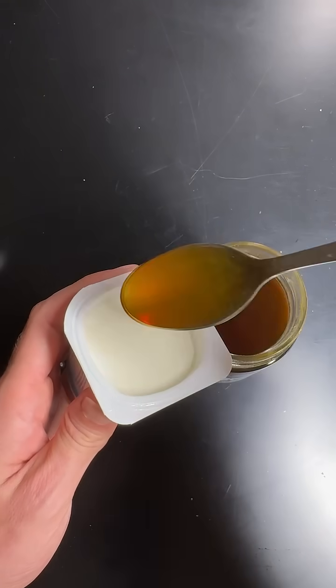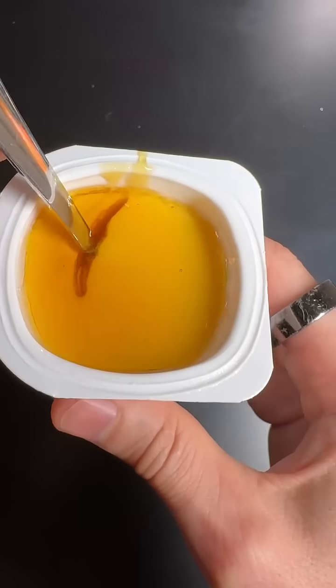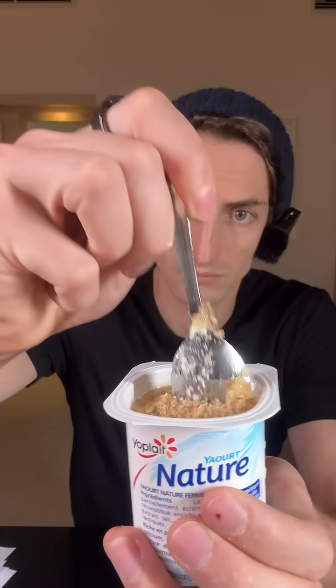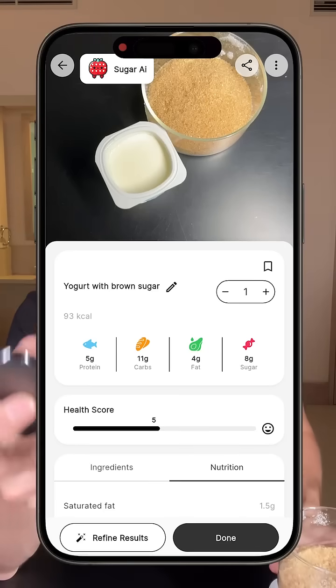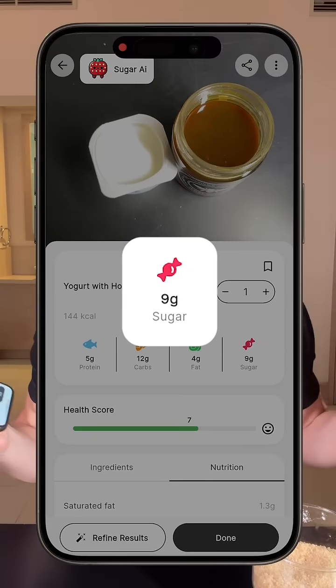Today, I'm going to eat this exact same yogurt, but this time I'm gonna put a little bit of honey, and I'm really curious to see what it will do. On the AppSugar AI, yogurt plus brown sugar is not ideal, but yogurt with honey — apparently honey is probably better.